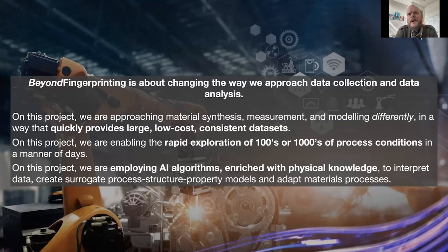Currently at the lab with Brad Boyce, we're leading a large project called Beyond Fingerprinting, which basically focuses on AI-guided processes for material reliability. This project is large — about 15 million over three years — and some members of the audience are actually on our external advisory board, so they've probably seen some of these slides before. Really, this project is about changing the way we do material science at the lab.